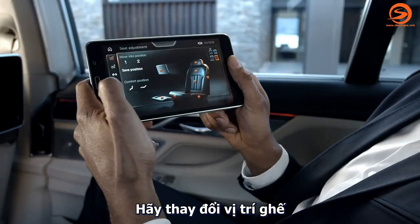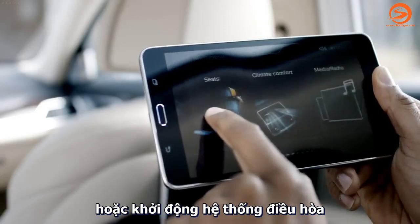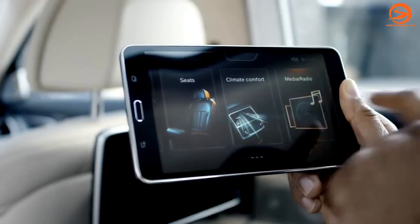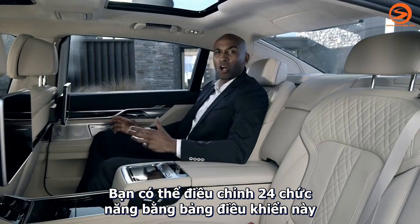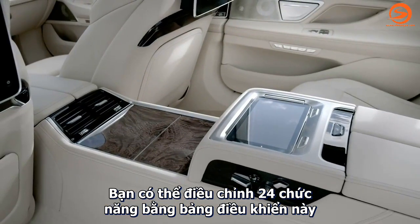If you wish to relax, change the seat position, the interior lights, or operate the air conditioning. You can operate the entertainment options as well. All in all, you have 24 different functions at your command with BMW Touch Command.